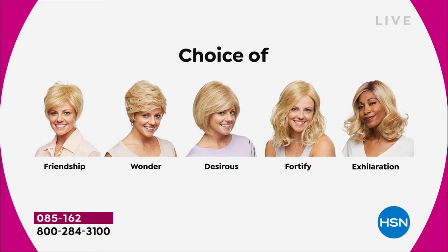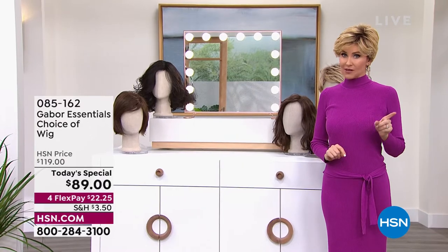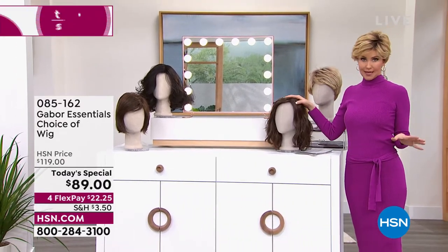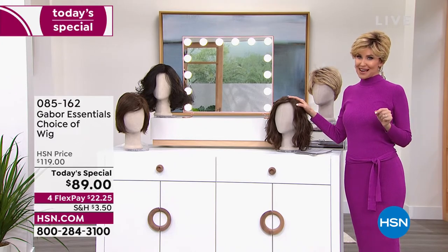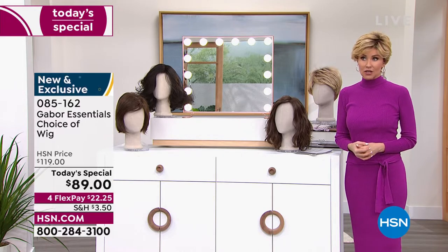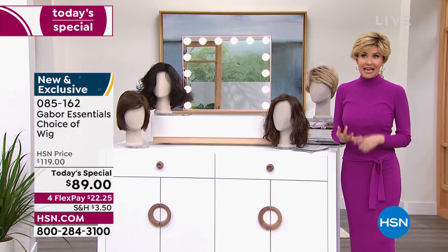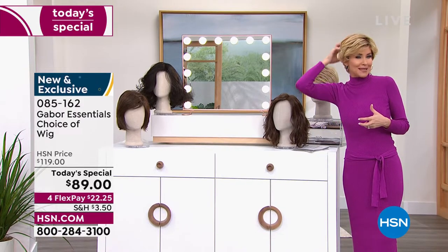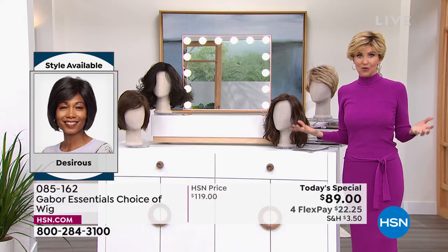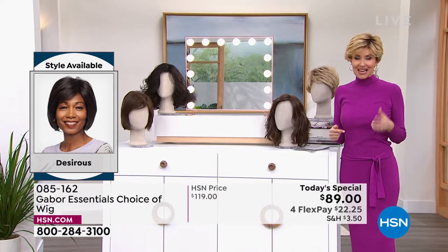Last time we offered a Gabor Today's Special, we sold out early of one of the most popular styles. So if the Fortify is the most popular, it will sell out early. As you're watching right now, this is your permission to take care of yourself, to feel great about the way your hair looks. If your hair is thinning, if you tend to wear ball caps to cover up your style, if you're always trying to cover up that little spot in the back, you want more volume — you want hair that doesn't frizz when it's humid — this is the answer and this is your chance.